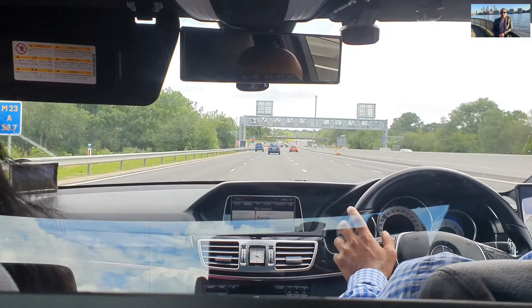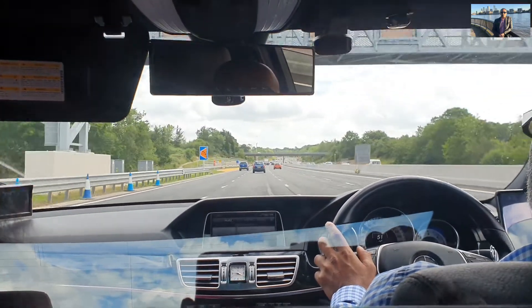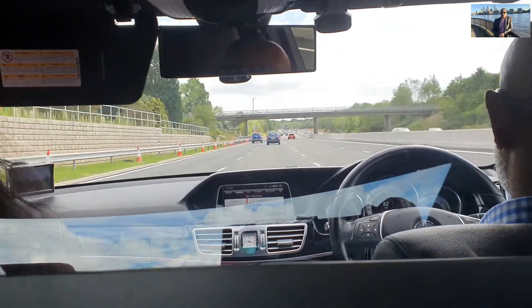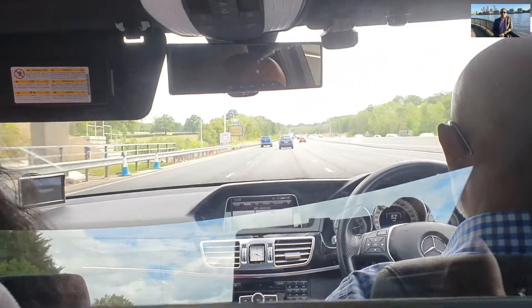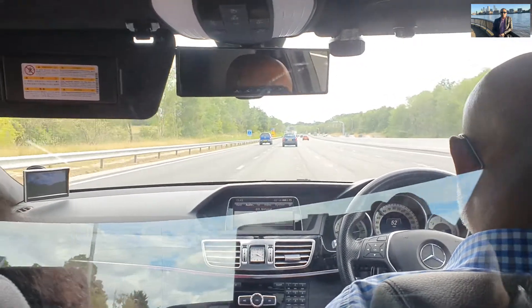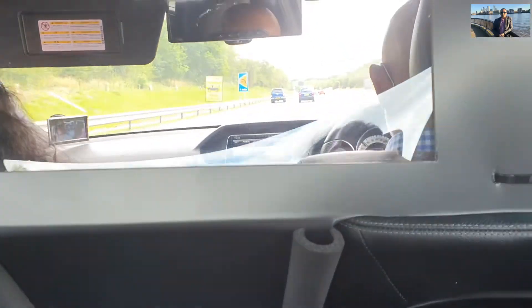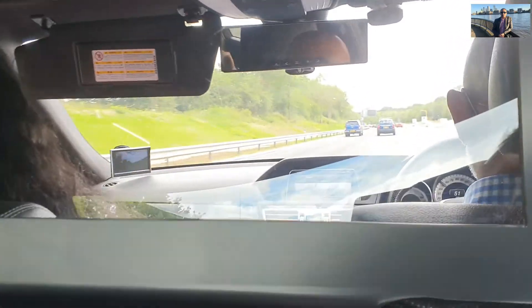In some places the speed limit is 50 because of traffic flow, as you can see in the video — it's a beautiful motorway. In many places the speed limit is 50 due to traffic flow, while other places have the standard motorway limit of 70. Dual carriageway maximum speed limit is 70, and for trailers it's 60.